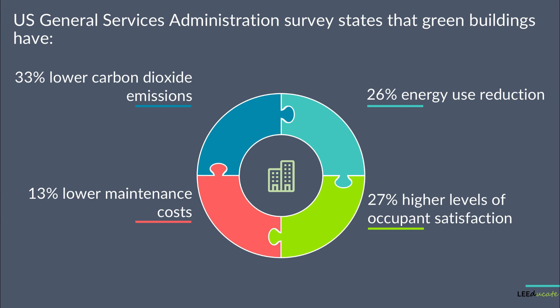Occupants of green buildings are exposed to far lower levels of indoor pollutants and have higher air, lighting, and acoustical qualities. According to the U.S. Environmental Protection Agency, people in the United States spend on average 90% of their time indoors, which means that developing green buildings will make a serious contribution to the health and comfort of building occupants, as well as to their productivity.